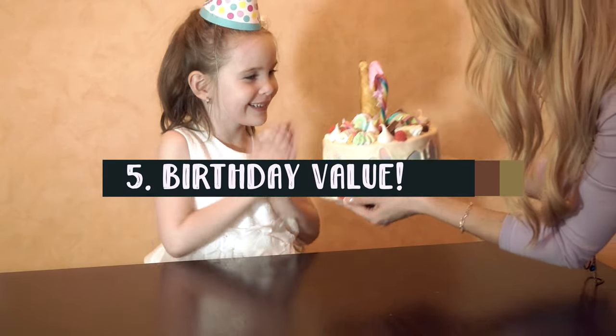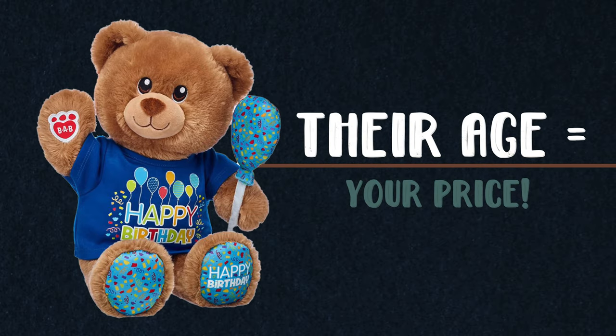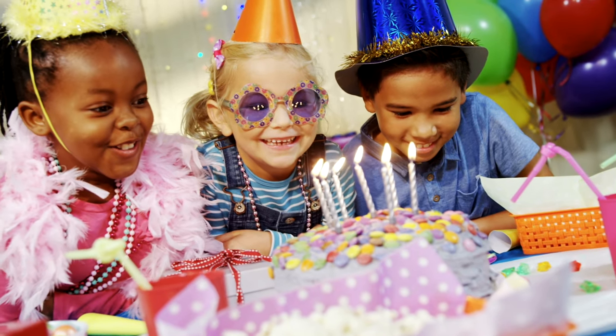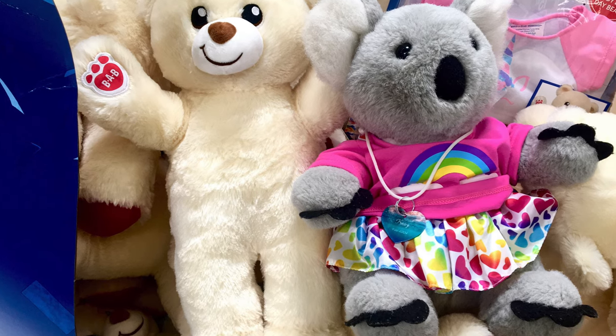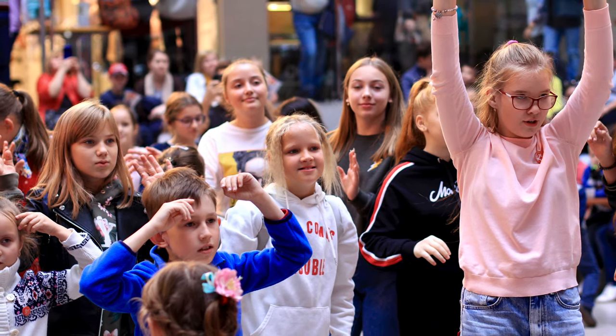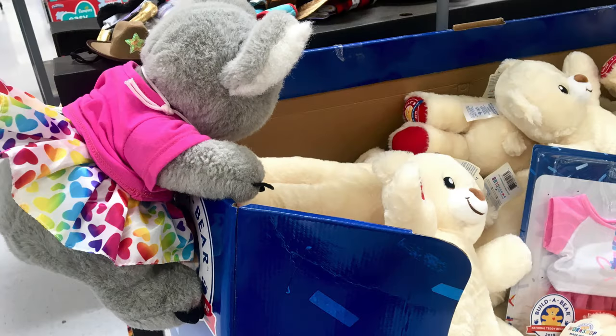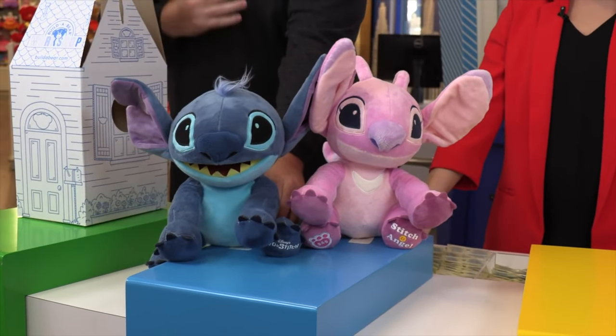Tip number five: birthday value. The best value in the store is the birthday bear. Take your kid during their birthday month and you only pay their age. So if they're turning three, you pay $3.00 for the special birthday bear. The bear rotates every year or so, so by building birthday bears year after year, you can amass quite the Build-A-Bear pack — it's a fun tradition our family enjoys with our children. Keep in mind, though, the birthday deal only applies to the birthday child. If you bring a second non-birthday kid who also wants to build a bear, you're paying full price. If you have more than one child with the same birthday month, lucky you, because they'll both get the birthday deal.